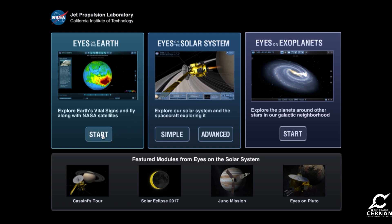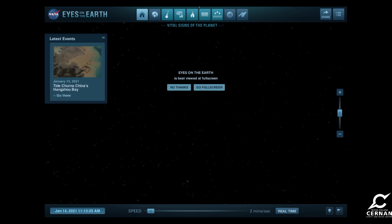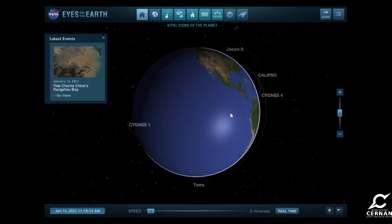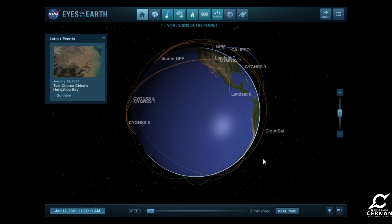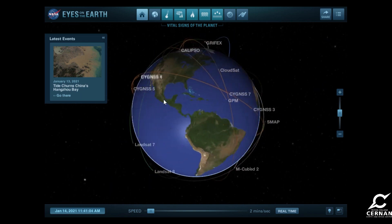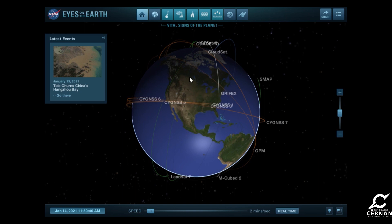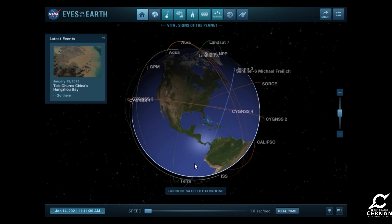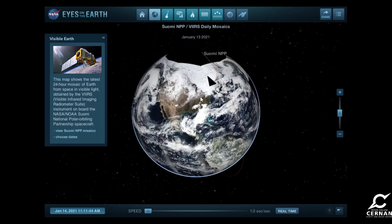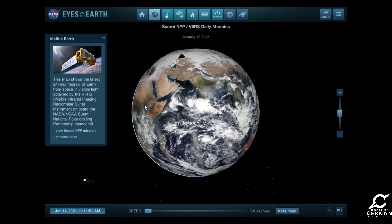We'll take a quick look at the Eyes on the Earth applet. We click Start on that one and it will load up. It'll ask us if we want to go into full-screen mode — I'll stay out of full-screen mode for right now. And then we see this nice view of the Earth with all of these satellites and their orbits around the planet. There's lots of cool information we can see. We can drag and move around, follow the satellites around their orbits. We see the ISS orbiting around here, and this is all in real-time. We can set it to real-time — one second per second — and we'll see things don't move quite as quickly. We can switch to the visible Earth, and that'll give us a satellite image of the Earth over the last 24 hours.